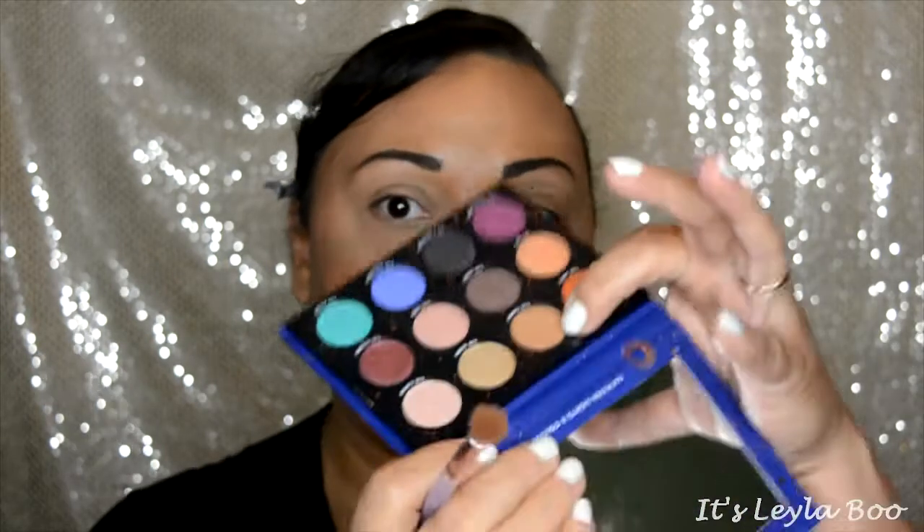Right out of the gate, this palette is missing that one little thing I love — kind of that all-over color to put on my lids to set my eyeshadow primer. I went ahead and used some translucent powder to do that. The first shade I'm going to dive into is the Taurus — this is going to be our main crease color. I'm just going to take that on my crease brush and put that in the crease.